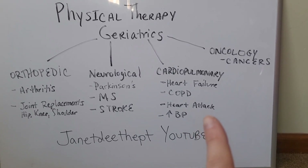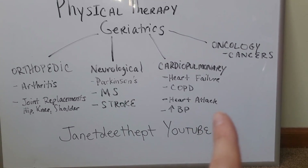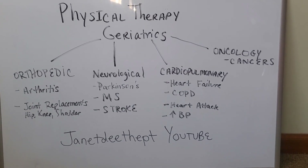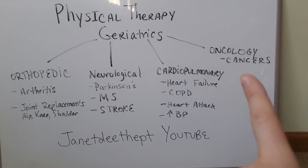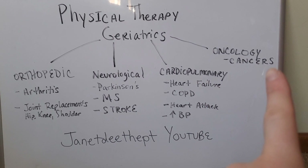Having heart failure, high blood pressure, COPD, asthma, or emphysema — things like that — are also important to identify. And whether or not they have a history of cancer, whether it's current or in the past.